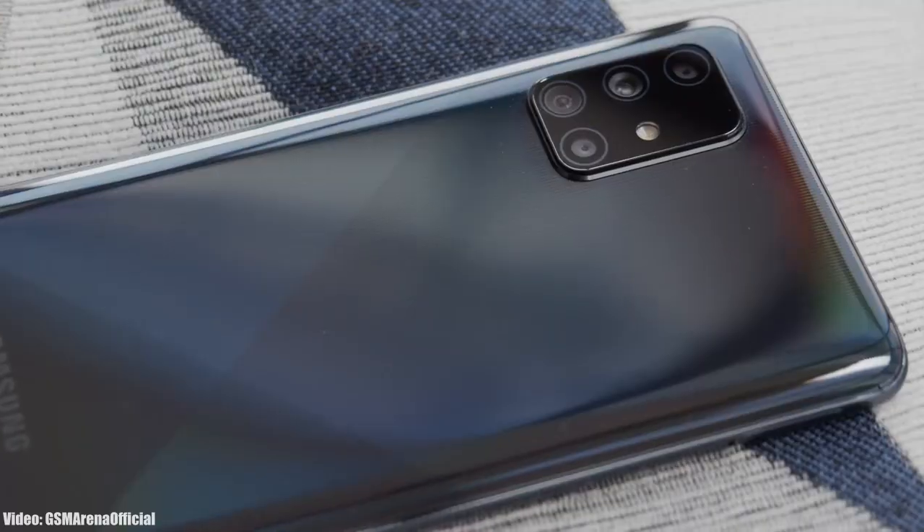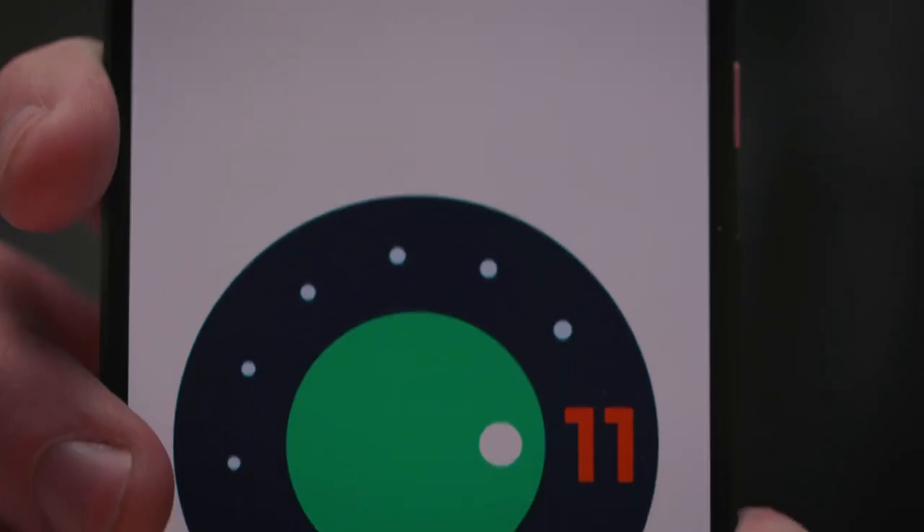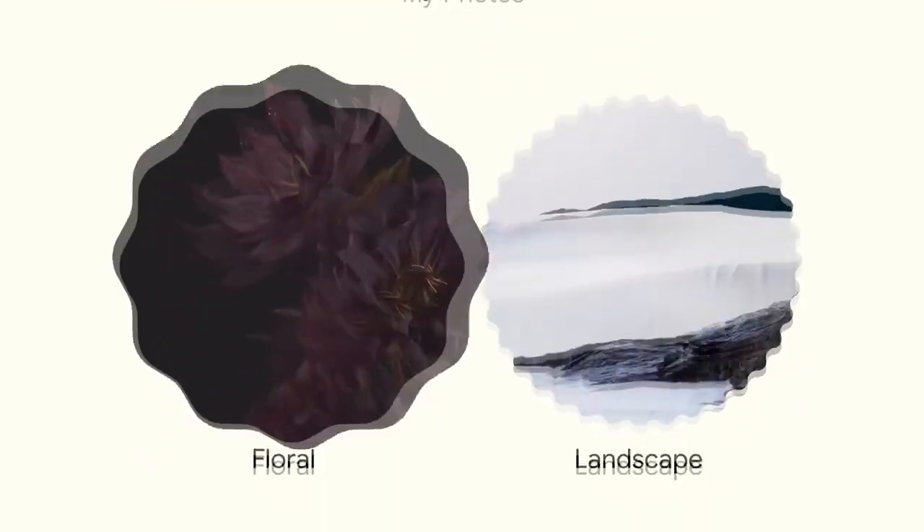Samsung has been rolling out the Android 11 update with One UI 3.1 to its smartphones since the release of Android 11. So now it's time for the next Android version — Android 12.